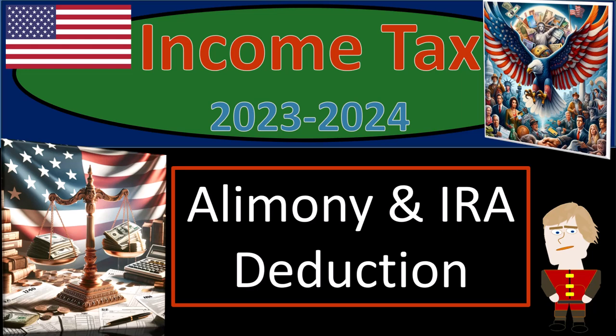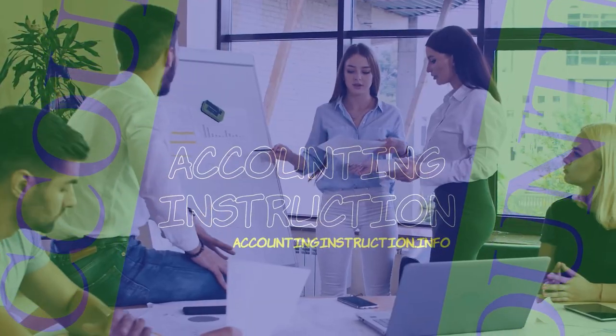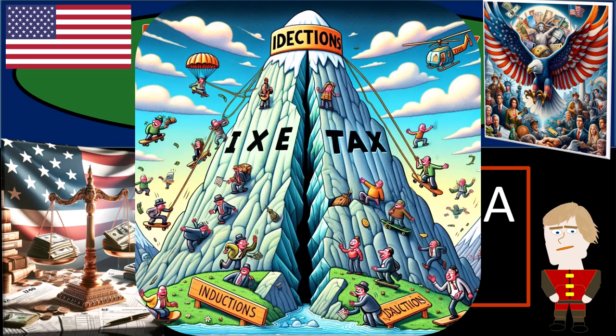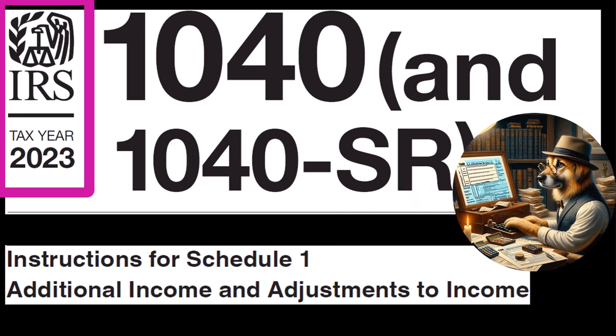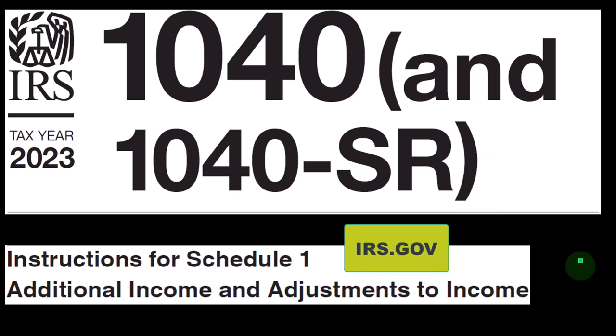Welcome to Income Tax 2023-2024 covering Alimony and IRA Deduction. Most of this information can be found in the Instructions for Schedule 1 section of the Form 1040 Instructions for Tax Year 2023, which you can find on the IRS website at irs.gov.